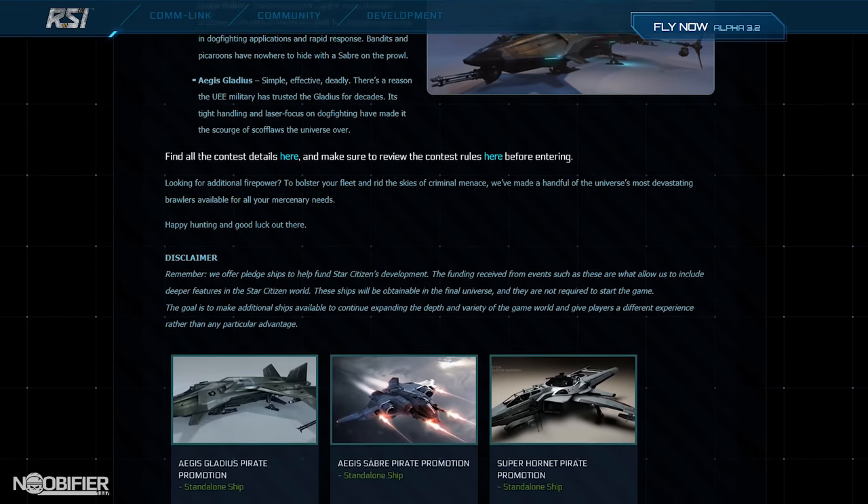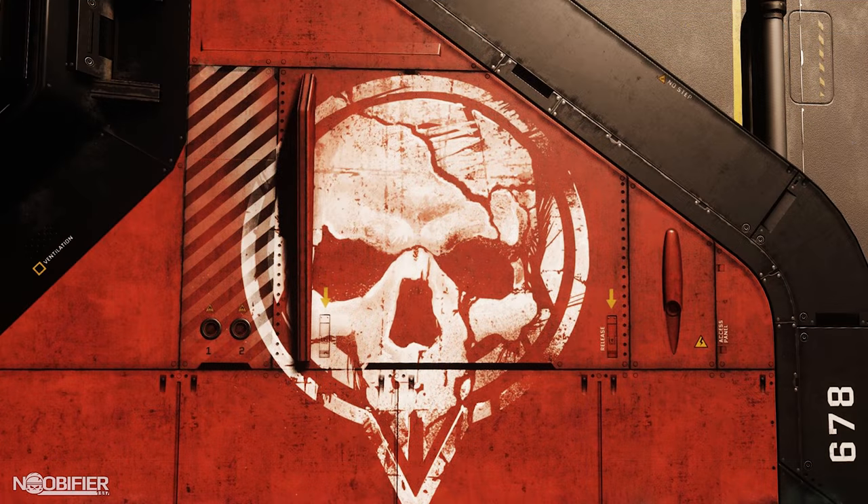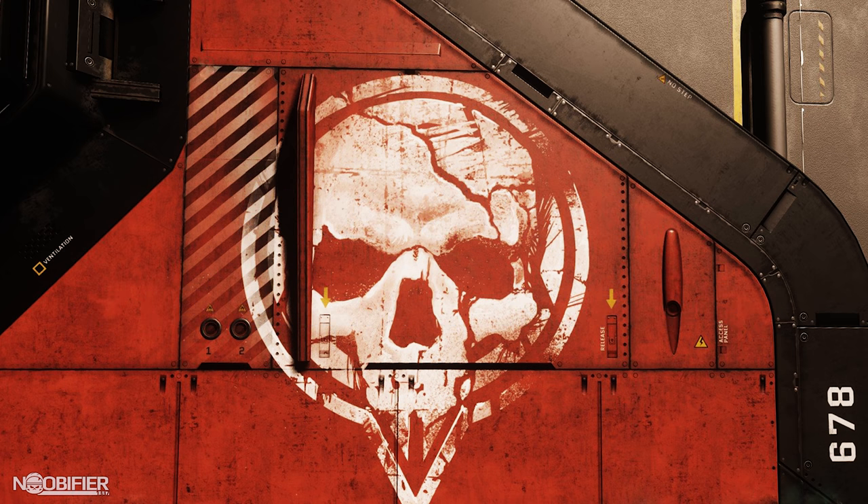There's a contest that goes with this sale where you can submit screenshots of ships being chased by pirate ships with two hashtags: hashtag Star Citizen and hashtag Talk Like a Pirate Day. You may enter multiple times but the contest ends tonight at midnight Pacific Standard Time.